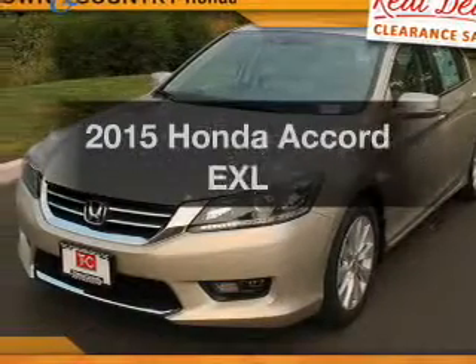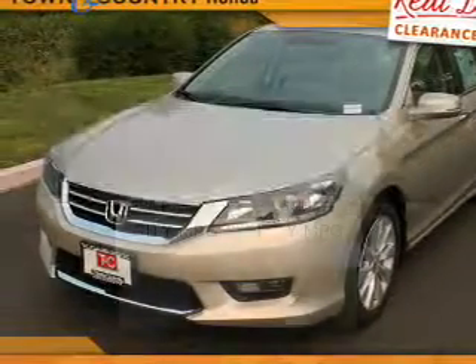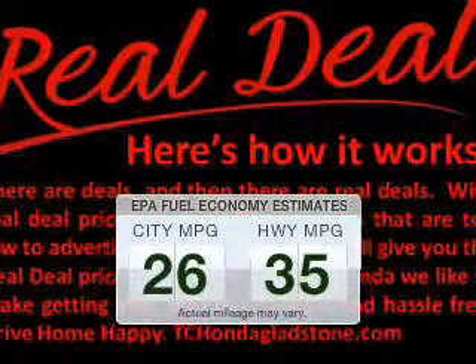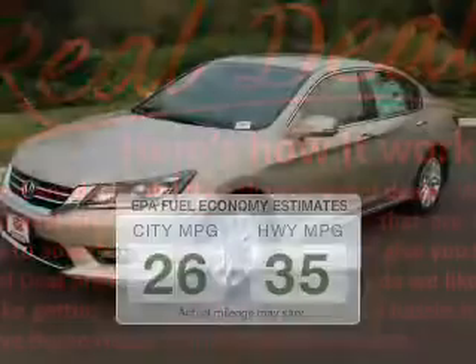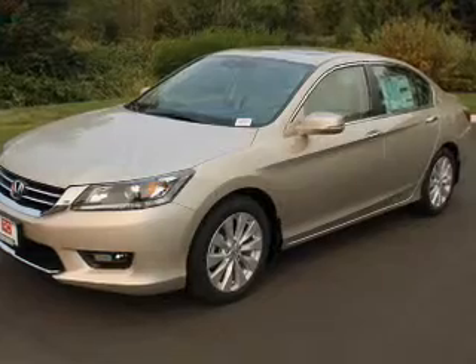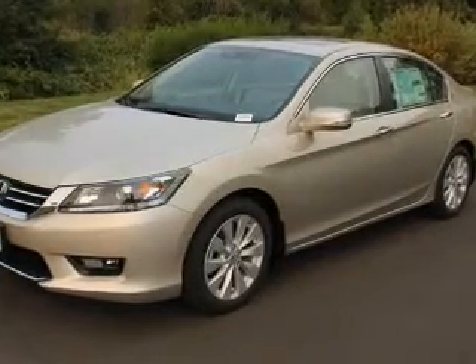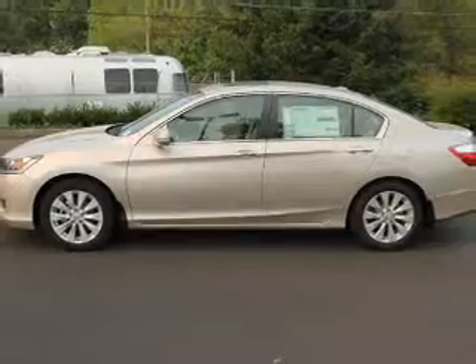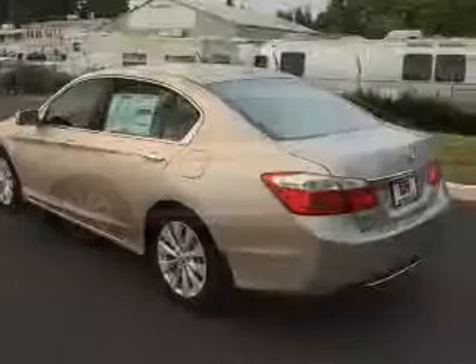Find everything you wanted in a vehicle under one roof. Save your money and make fewer trips to the gas station when driving this fuel-efficient vehicle. The powertrain includes front-wheel drive with a reliable engine connected to a smooth-shifting automatic transmission. Find your way easily with the included navigation system.